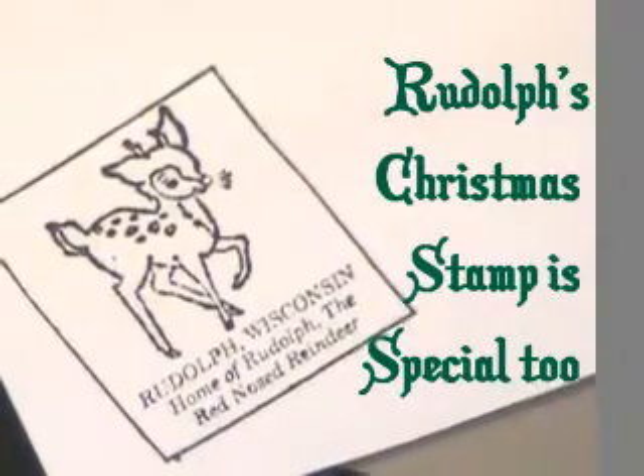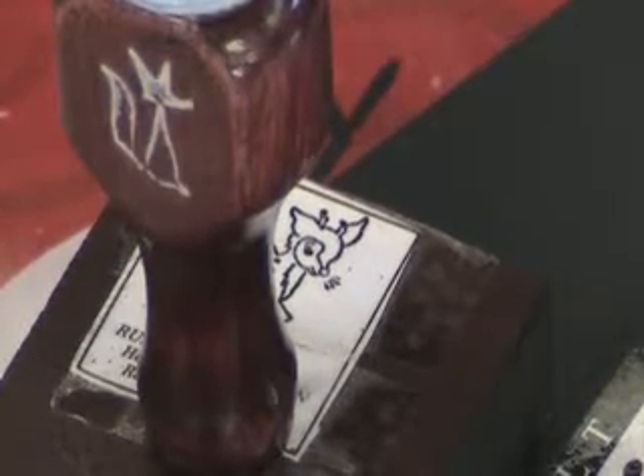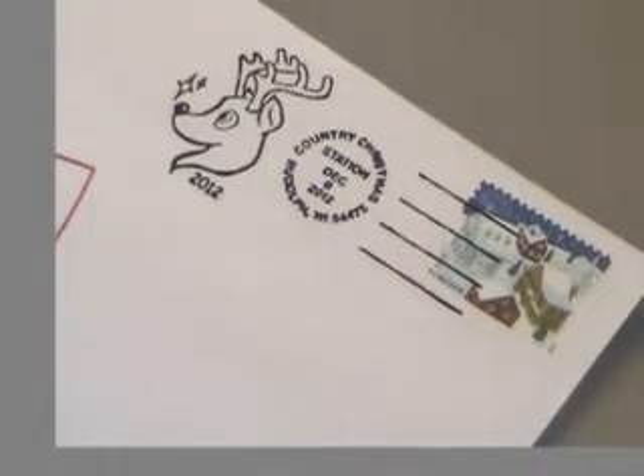That Rudolph cancellation project was started by Postmaster Lillian Blunion in the 1950s as a Girl Scout project. We have two different stamps: one says 'Rudolph, home of the red-nosed reindeer,' and the other is the special hand pictorial cancellation. We hand cancel every envelope with a special pictorial cancellation on the day of the Country Christmas.